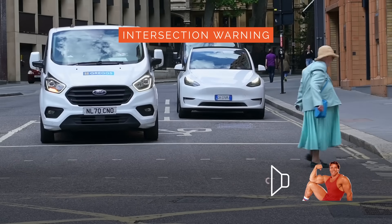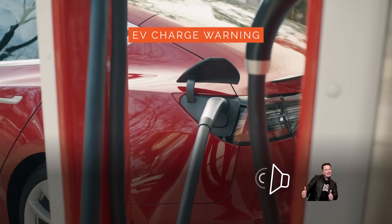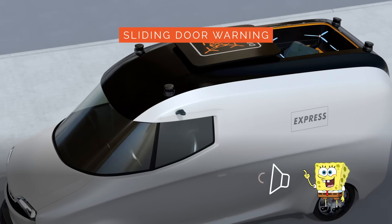Watch out, you are coming to an intersection, there are people crossing for God's sake. Your automobile isn't even close to being charged. The sliding door is open, here comes the drone. I can definitely see personalized voice alerts becoming the next big thing, but not all great things are big, which brings us to our featured product spotlight.